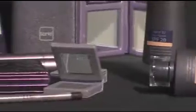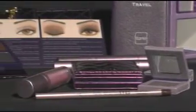All of Tarte's products are completely natural. They're fortified with fruit pigments, mineral pigments, vitamins, and antioxidants. I think their philosophy is great.